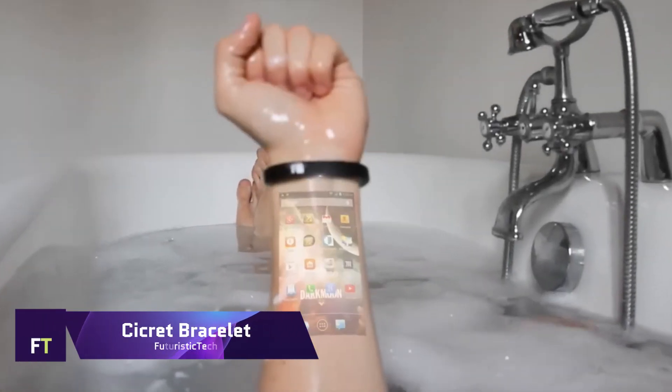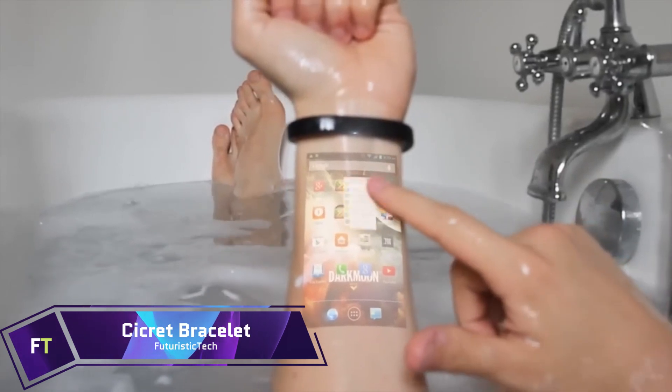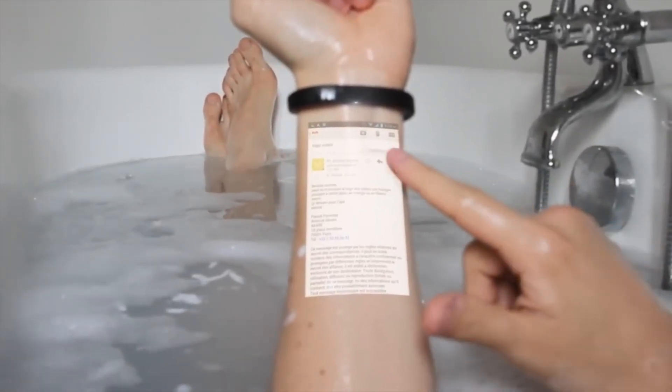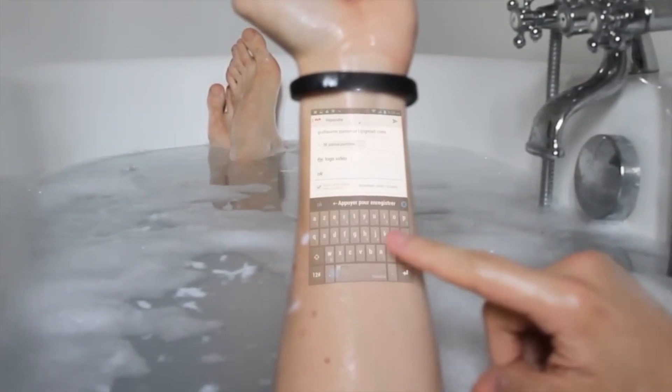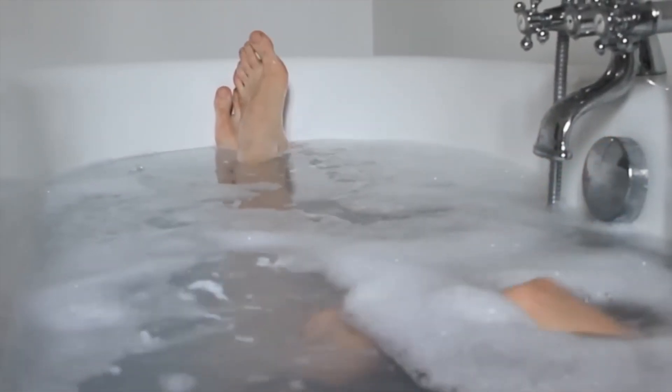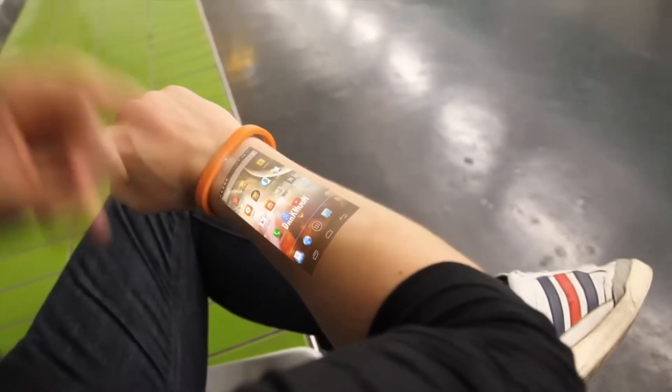Cycrit Bracelet. An innovative touchscreen interface may be projected onto your forearm with the help of the Cycrit Bracelet. By combining a Pico projector with eight proximity sensors, this cutting-edge device can produce an interactive skin display. With just a few simple gestures, you can read emails, browse the web, and make calls.